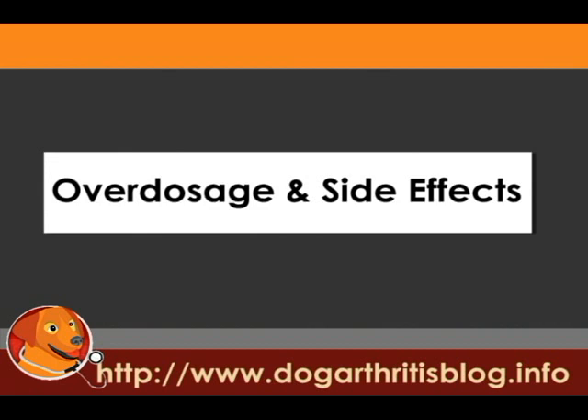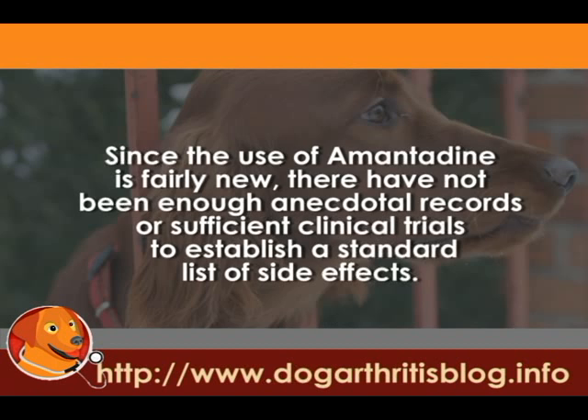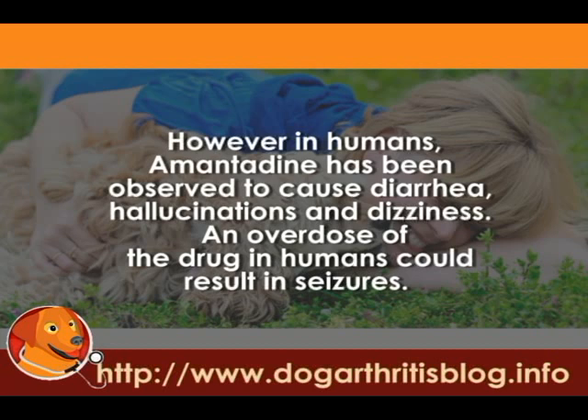Since the use of Amantadine is fairly new, there have not been enough anecdotal records or sufficient clinical trials to establish a standard list of side effects. However, in humans, Amantadine has been observed to cause diarrhea, hallucinations, and dizziness. An overdose of the drug in humans could result in seizures.